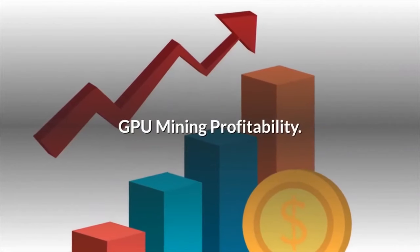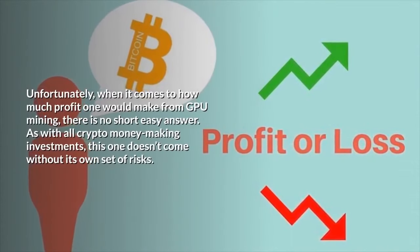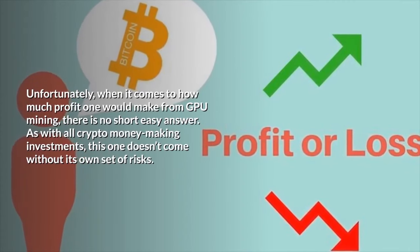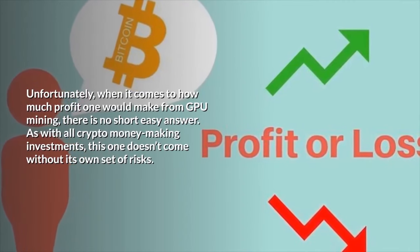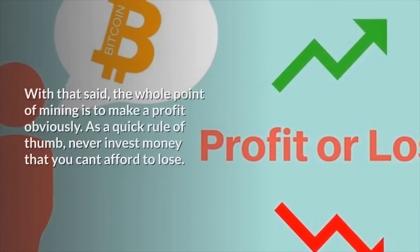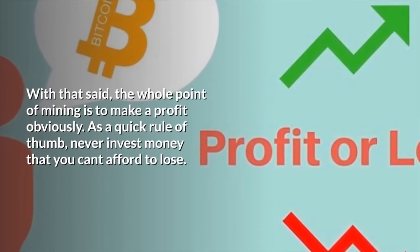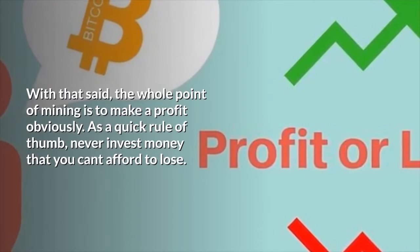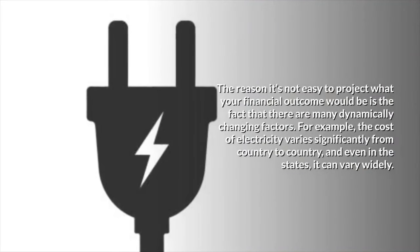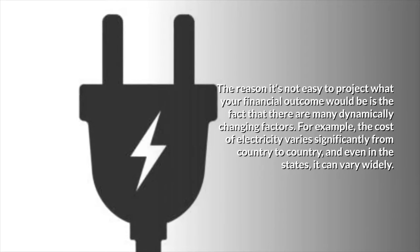GPU Mining Profitability: Unfortunately, when it comes to how much profit one would make from GPU mining, there is no short easy answer. As with all crypto money-making investments, this one doesn't come without its own set of risks. With that said, the whole point of mining is to make a profit, obviously. As a quick rule of thumb, never invest money that you can't afford to lose. The reason it's not easy to project your financial outcome is that there are many dynamically changing factors.